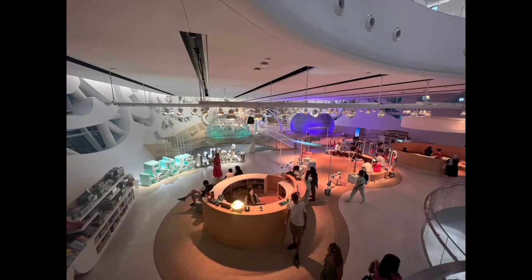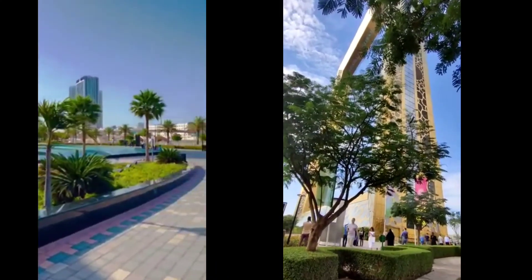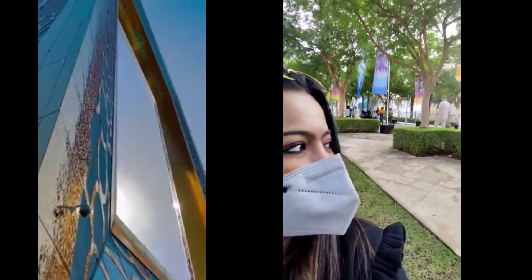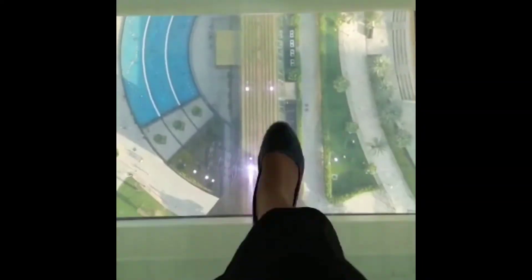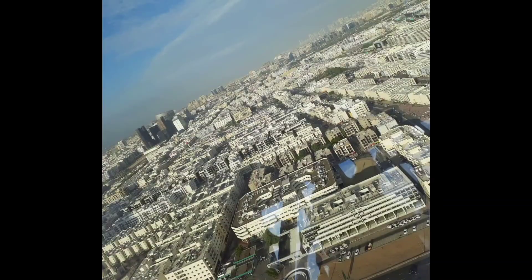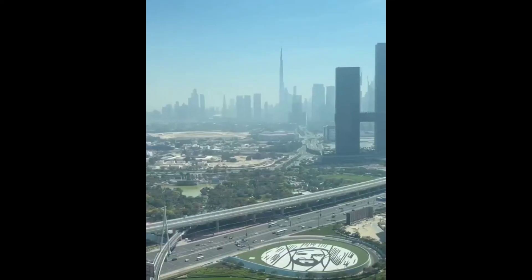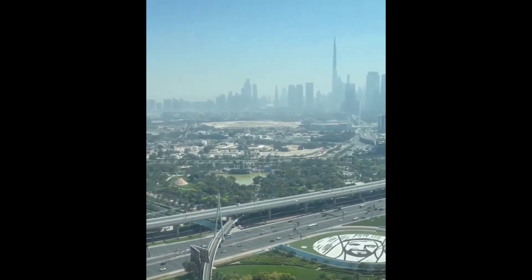The next destination for the day is Dubai Frame, which is the largest frame structure building. The height of this building is 150 meters, and it has two pillars joined by a bridge which is 93 meters long. There is a museum that showcases history and development, and then a lift takes you to the top where there is a glass walkway where you can walk and enjoy the view. Here you can experience two sides of Dubai — old Dubai and the new, present Dubai — with a 360-degree view and a view of Burj Khalifa. I recommend visiting Dubai Frame around 4–5 PM because the sunset view here is very beautiful.